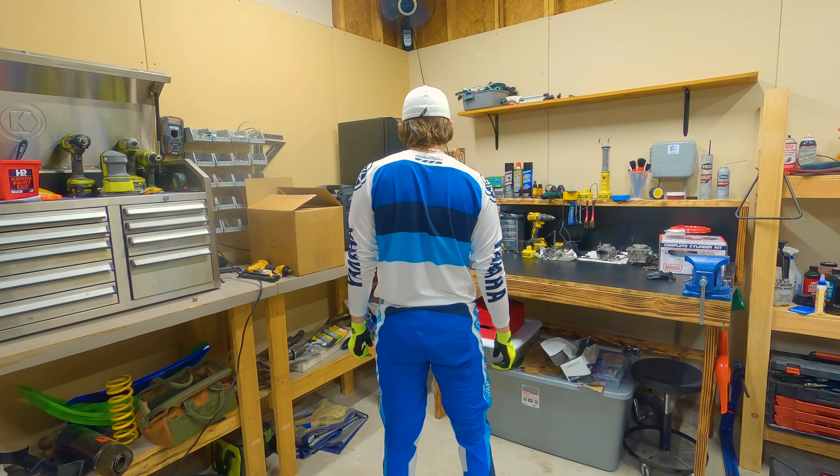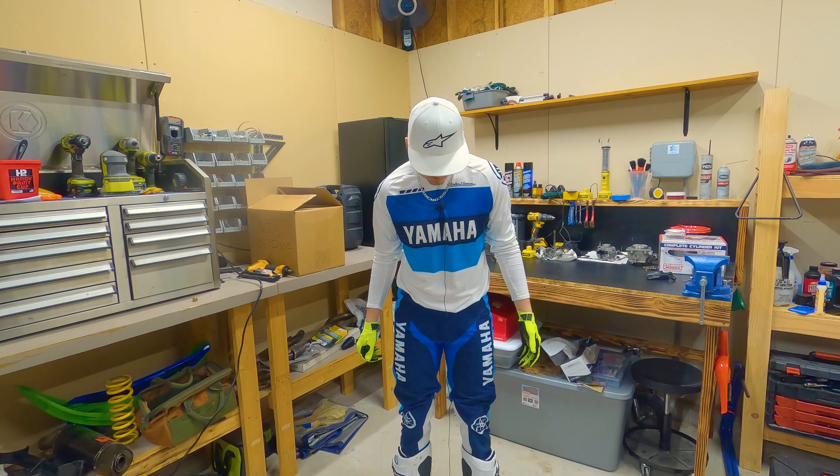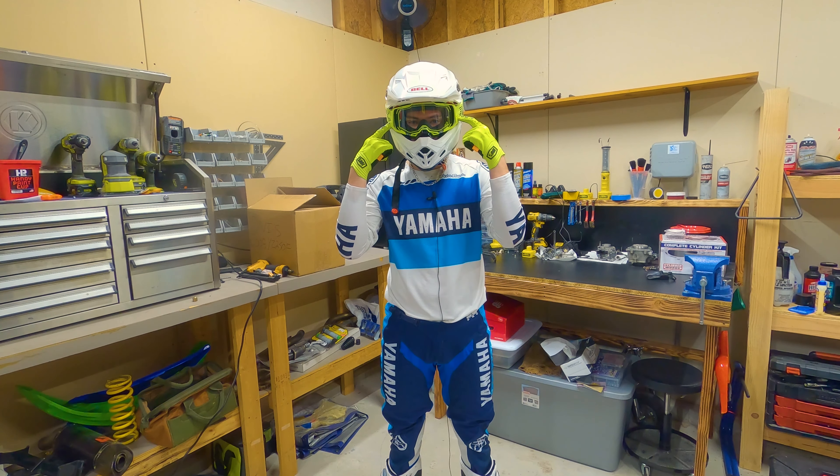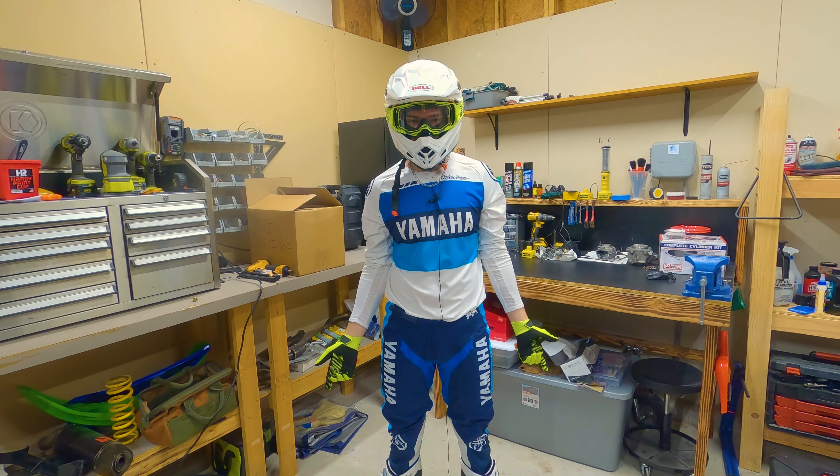Honestly, just wearing it makes me feel like I need to be giving out interviews and signing autographs after a supercross race. It makes me feel like a pro rider even though I ride more like a toddler. I'll go ahead and show you guys what it looks like with the helmet — you guys are actually going to be seeing it before I do. Actually, I'm editing this video, so that's a straight-up lie. But I'll do a quick spin for you guys.